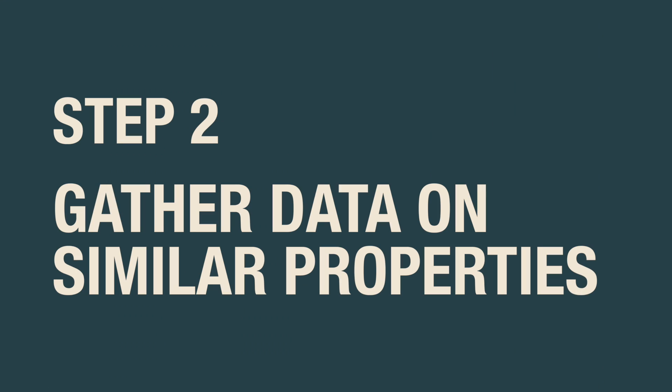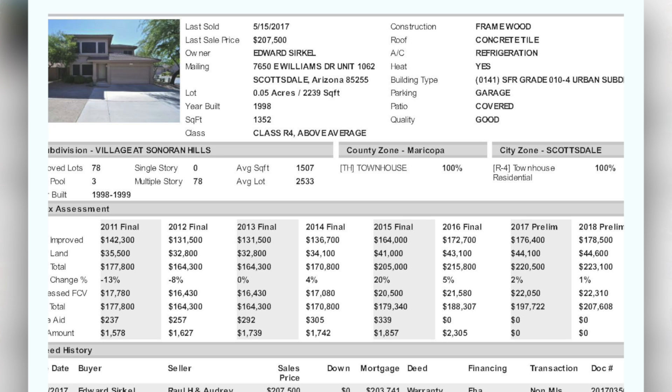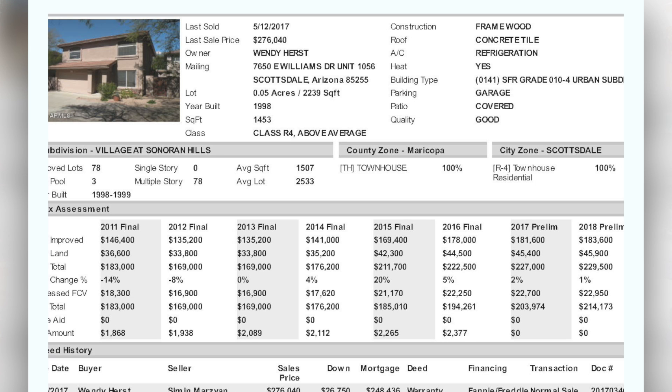As your agent, the next step will be to gather data on similar properties. This data is available through multiple listing service, and as a qualified agent, I will also know of properties that are on the market or have sold without being part of the MLS.